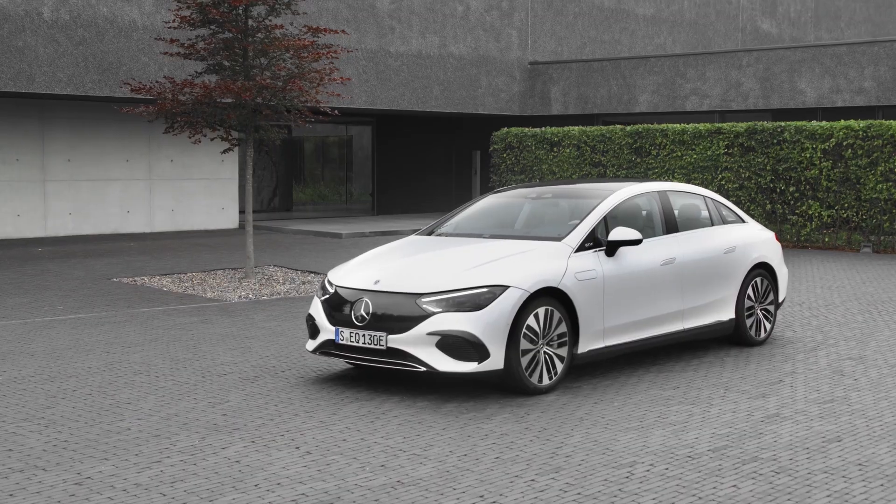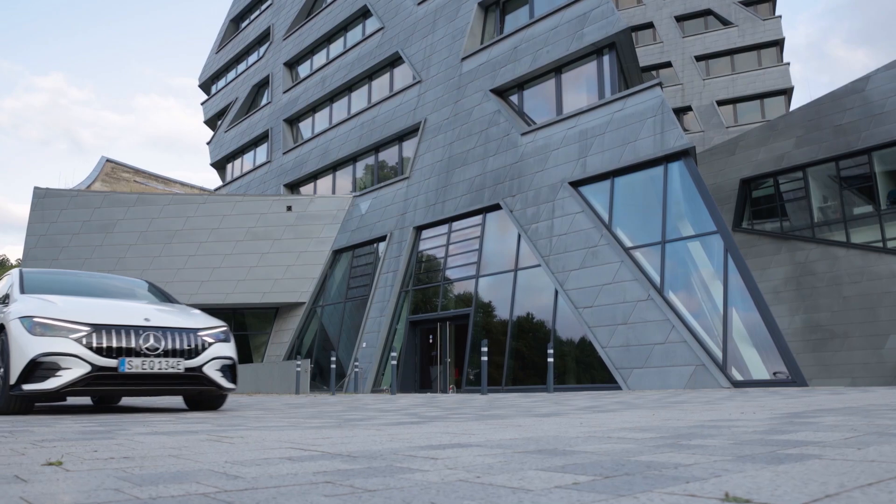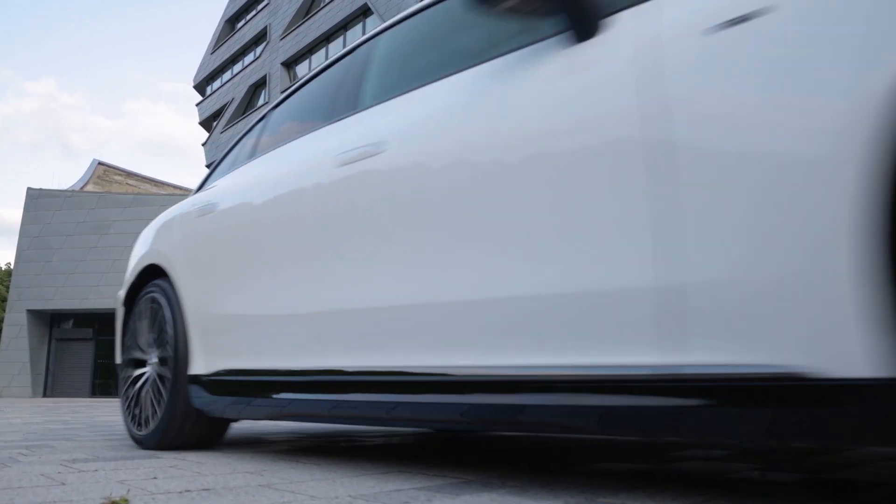Mercedes have given their flagship EQS a baby brother — it's the EQE 350. But don't worry, it's not all fluffy bunnies and cuddly. AMG have their sticky little performance fingers all over it. I'm talking a huge amount of power, and we'll get to that on the show today.